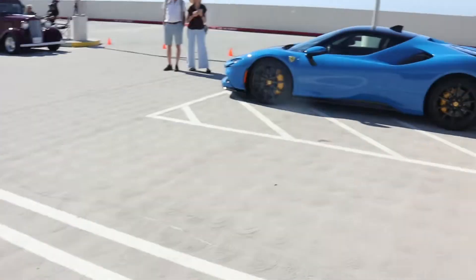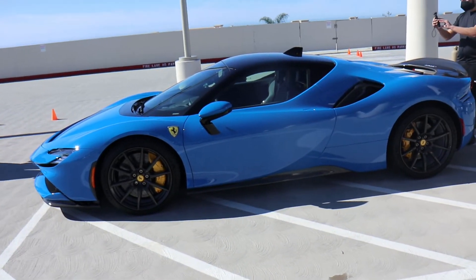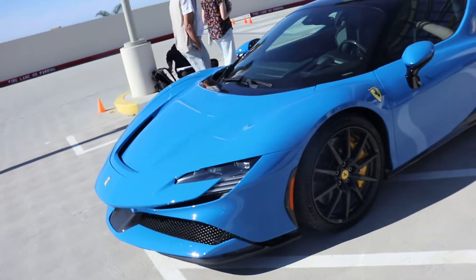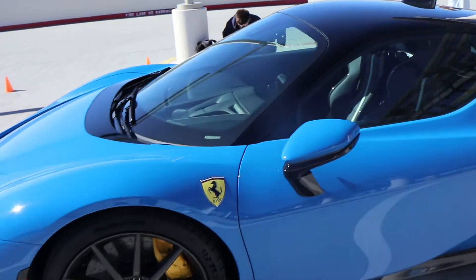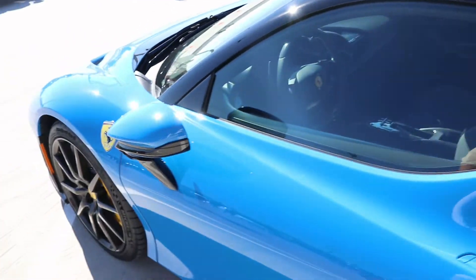Over here we have a beautiful SF90 that just looks absolutely crazy. This color is gorgeous — it's super similar to that Maserati that was here last weekend, the new Maserati. Whoever spec'd this did a really good job; the interior too looks gorgeous. Looks like the Daytona seats — a little more aggressive maybe, but super sick.